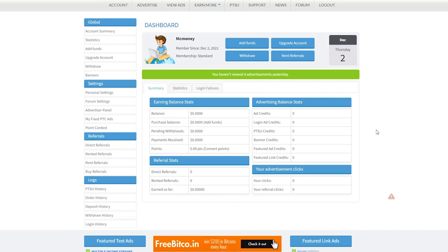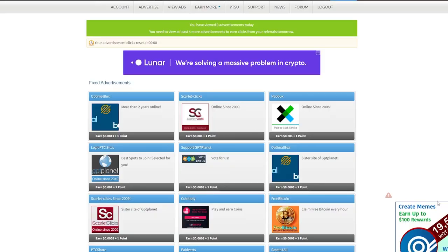You can log into your account right now and I urge you to do so. After you log in, you will be able to choose from a variety of firms to view video commercials and earn money with. More companies can be found by scrolling down, but I want you to concentrate on the one named Scarlet Clicks, which is right here.